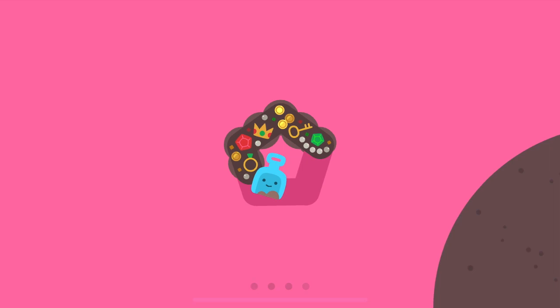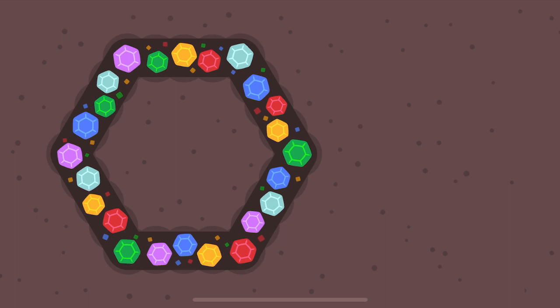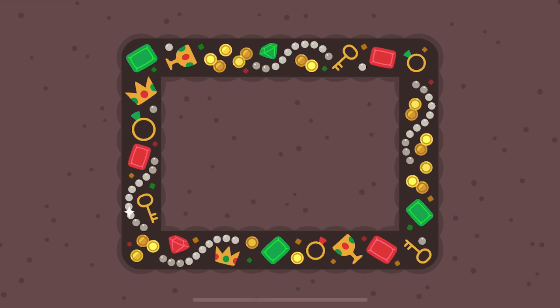Let's go on a treasure hunt. A hexagon looks like a bee's honeycomb. A trapezoid has four corners. A square has four sides. A rectangle looks like a board.